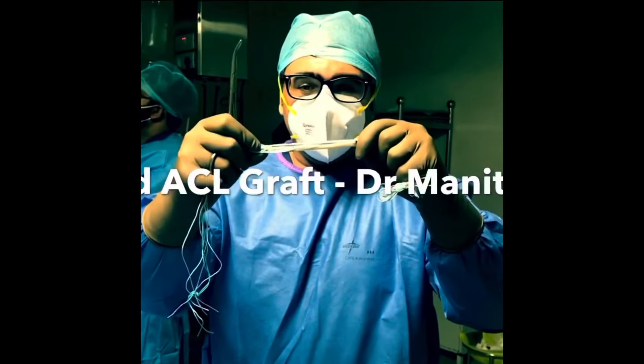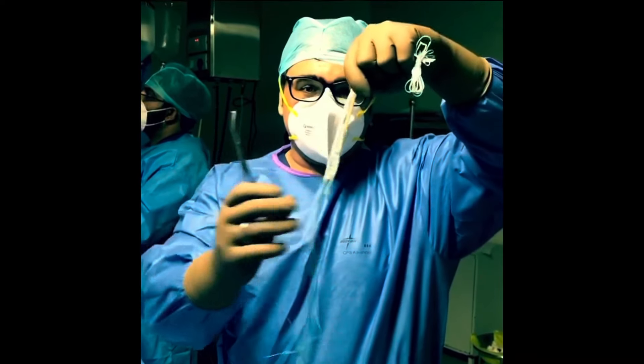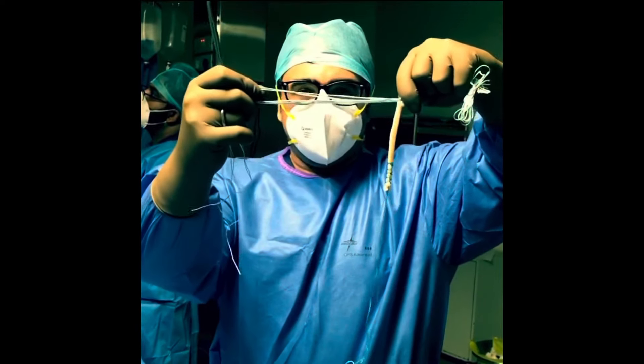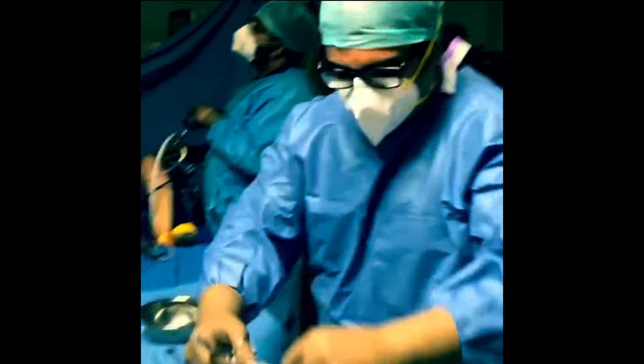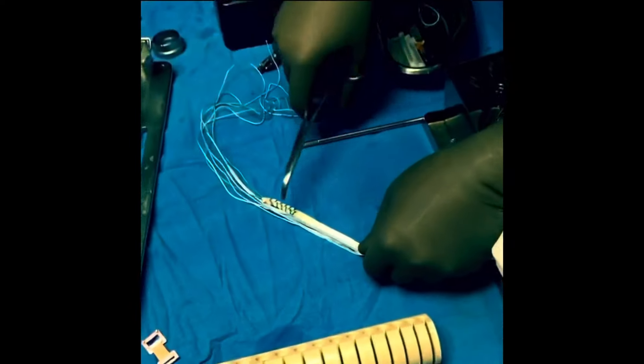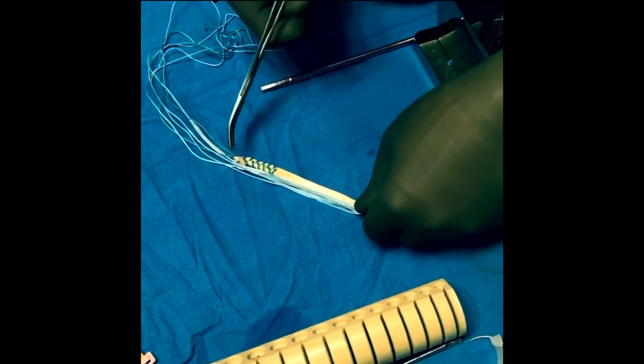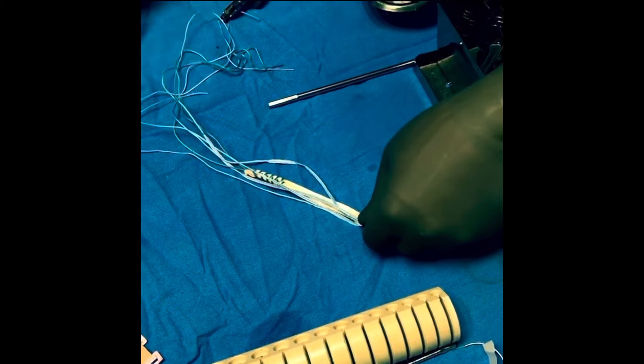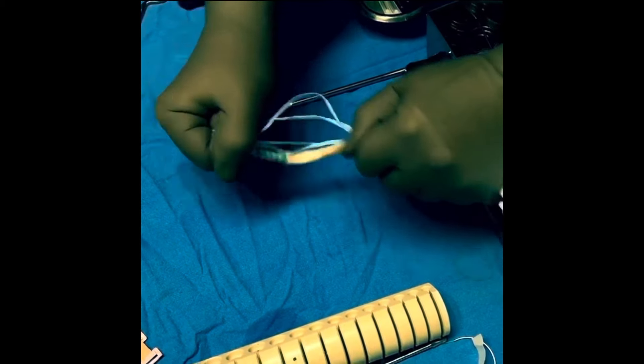This is our new hybrid ACL graft. It has a natural component, which is the peroneus longus tendon, and it also has fibre tapes attached to it. As you can see on the table here, that's the peroneus longus tendon that we've stitched, and these are the fibre tapes. This is what is known as a hybrid graft, and as you can see on the table, it is very, very strong.